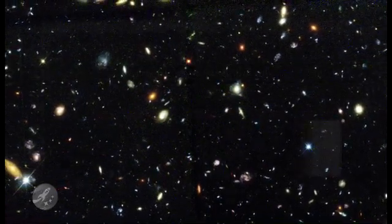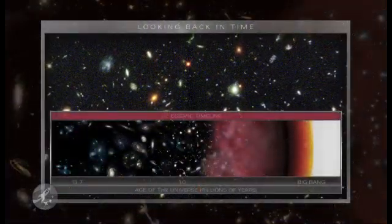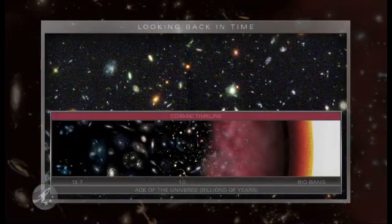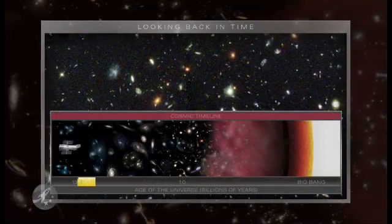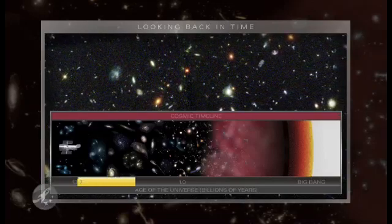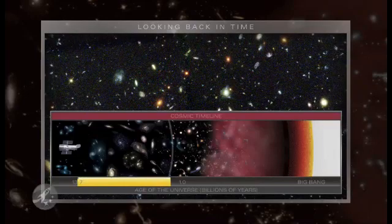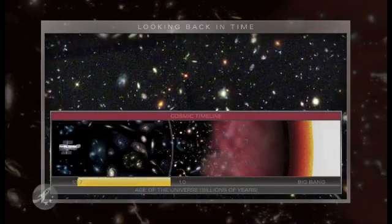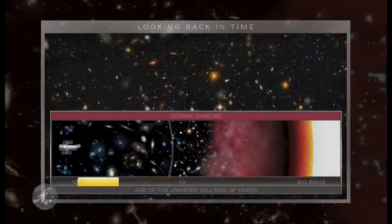To look far into space is to look back in time. In 1995, Hubble showed us galaxies as far back as a billion and a half years after the Big Bang — the explosion that started it all. In 2004, the Hubble Ultra Deep Field pushed the frontier back another 500 million years.